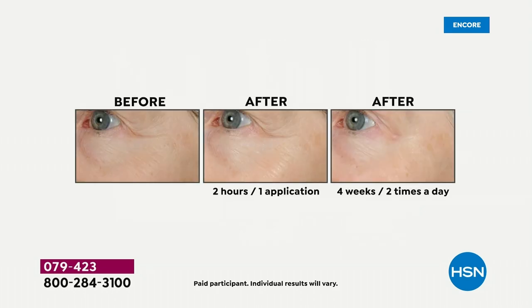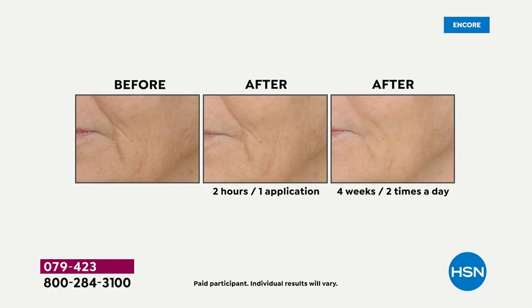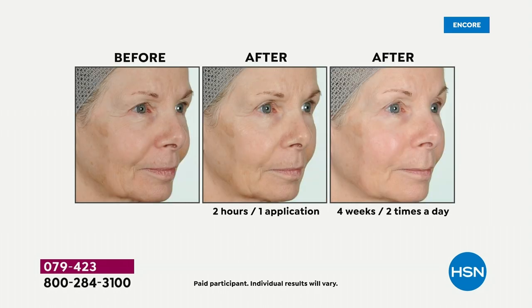Look at this before and after — the deep lines, the crow's feet area. How many products can we say 'deep lines and wrinkles,' not just fine lines? The beauty of this is men, women, and people of all ages can use this because we all need hyaluronic acid. Start using it in your 30s — don't think you're too young. This is also a shareable product: your daughter and you can use it, your husband and you.